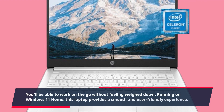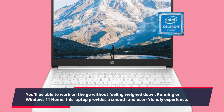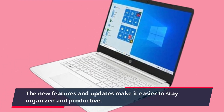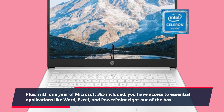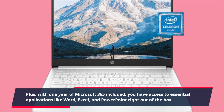Running on Windows 11 Home, this laptop provides a smooth and user-friendly experience. The new features and updates make it easier to stay organized and productive. Plus, with one year of Microsoft 365 included, you have access to essential applications like Word, Excel, and PowerPoint right out of the box.